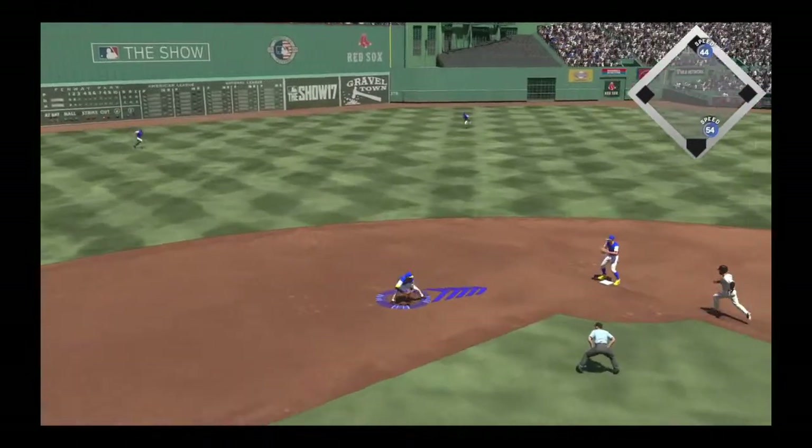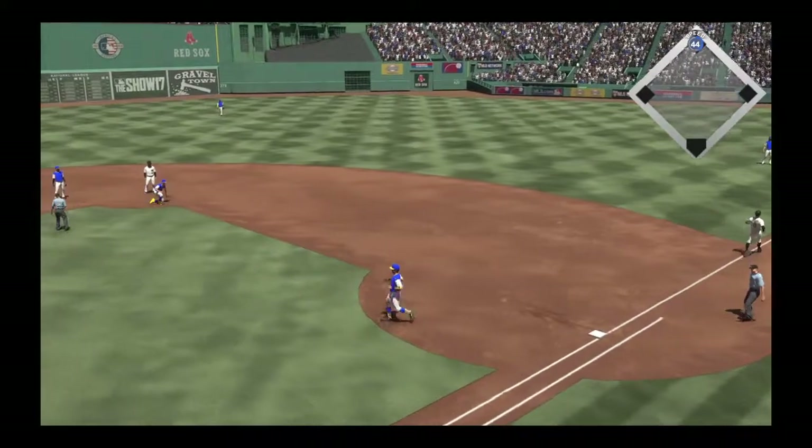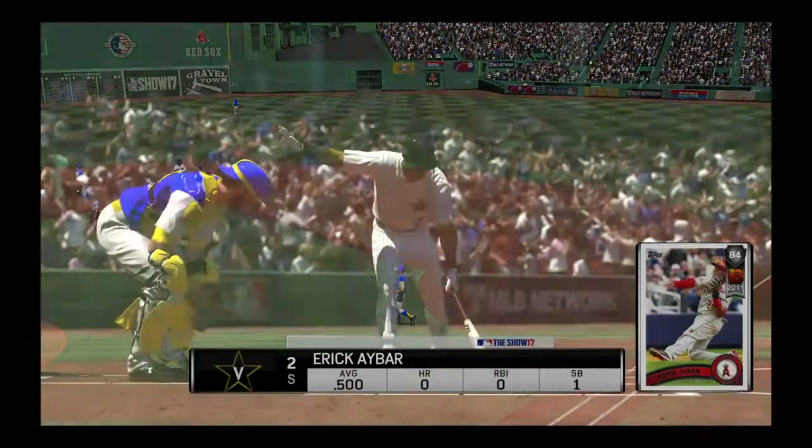This is on the ground for the shortstop. Throw — get him. And he'll whip this one over to first and gets his man for the second out.